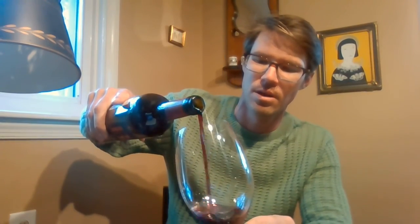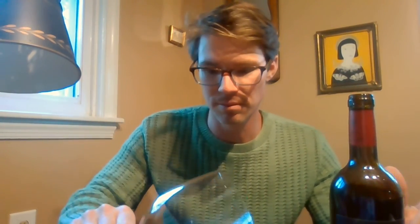Fresh out the bottle, a little Buona Gine. Pouring it for the first time on Valentine's Day, actually. Right out the gate with some beautiful blood red, purple color.